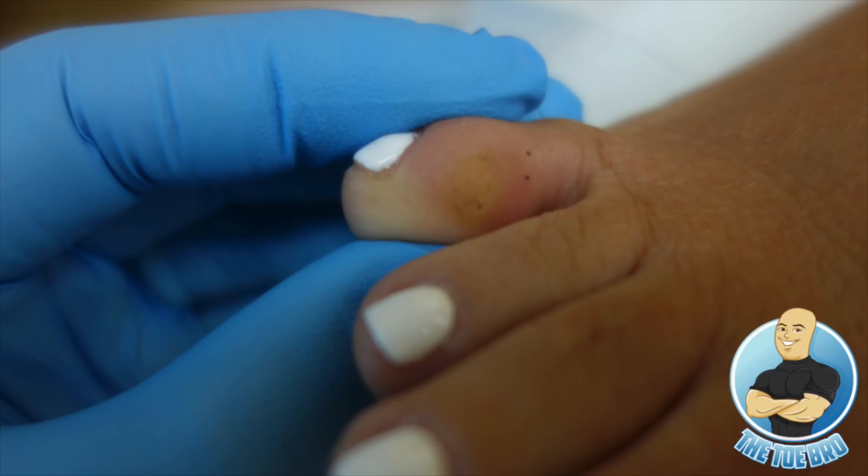Our patient loves wearing high heels and pointy shoes, so from the background information and first glance it really does look to be a corn. How we normally treat corns is we remove as much dead skin as possible, try to enucleate or core out the hardened portion — that's what gives the patient relief. But during that first treatment, as I was removing the core, I found it was extremely soft, not a perfect circle, and very fleshy. Normally a corn is pretty firm and hard dead skin.